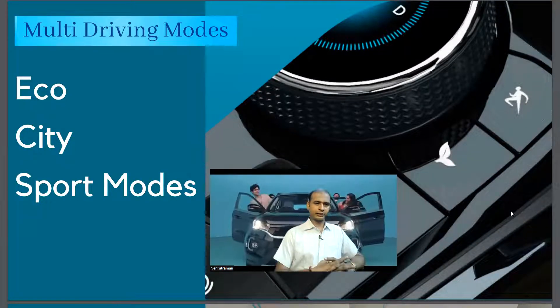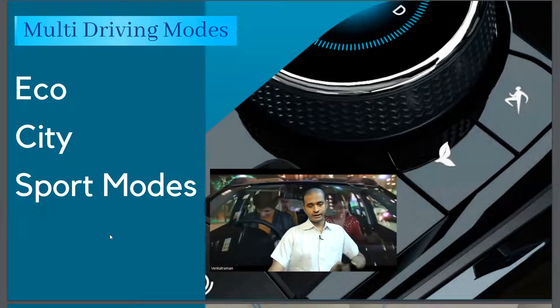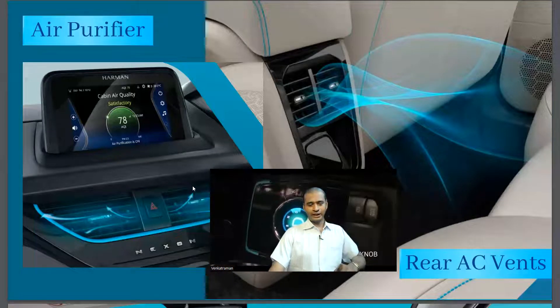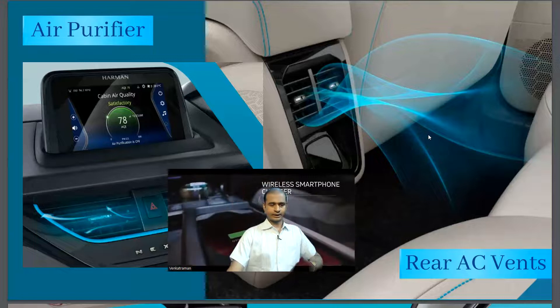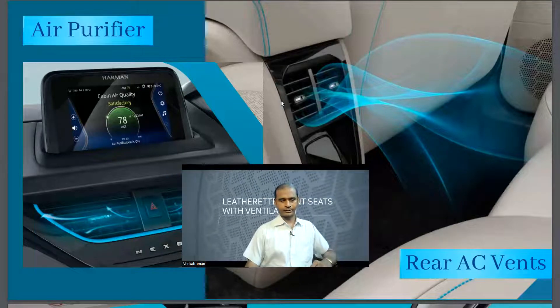The car runs multiple driving modes: eco, city, and sports mode. There is also a built-in air purifier, rear AC vents, and a Harman multimedia music system.